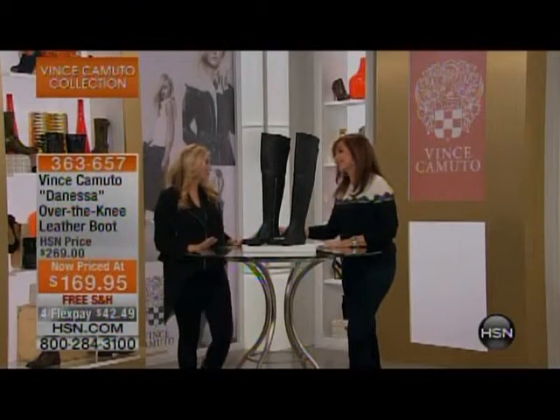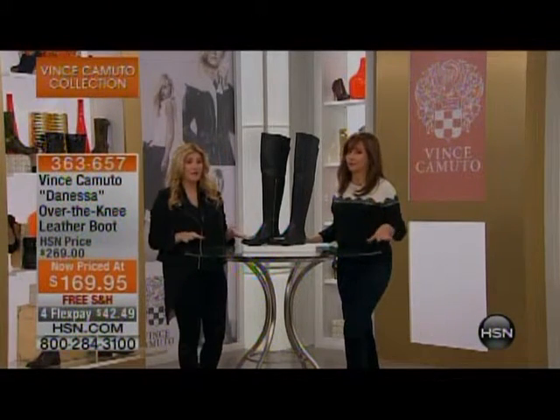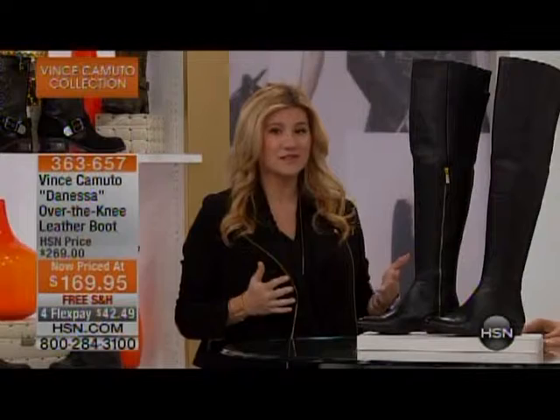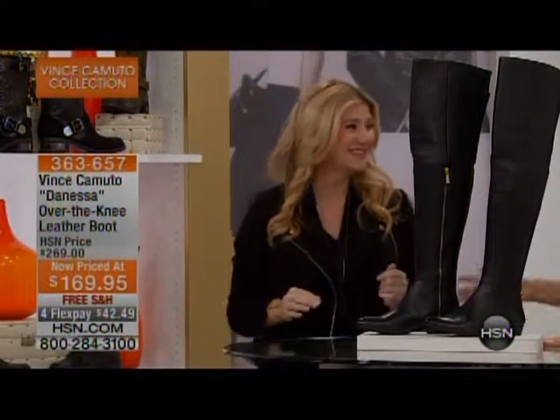These styles can take you through the rest of winter into spring, and a lot of them can be worn for four seasons — even four years.